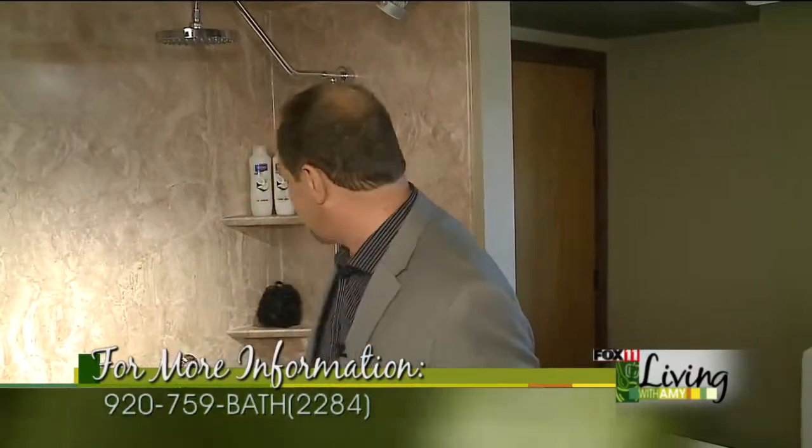You should know that everything we carry is made in America, and that's a big deal. Even down to the valves, which by the way are scald-free — so if somebody flushes the toilet, your water temperature doesn't change. It's really important. So: one-day install, lifetime warranties, made in America, and we offer free estimates. And that really is the best place to start.